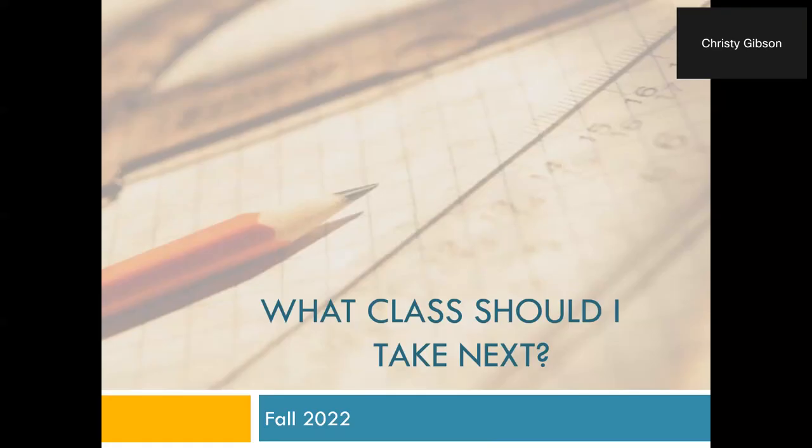Welcome to the workshop entitled 'What Class Should I Take Next?' My name is Jewel Lancaster, and I'm here with my colleague Christy Gibbons. We are going to team up to provide a workshop with information on registering for classes at Alpena Community College. It is early registration, so I'm hoping this will encourage you, if you haven't registered already, to make that happen.